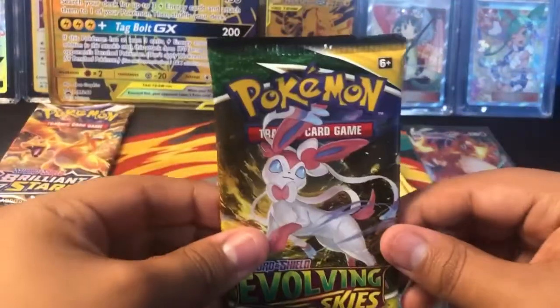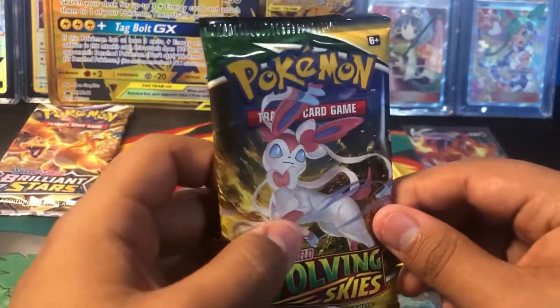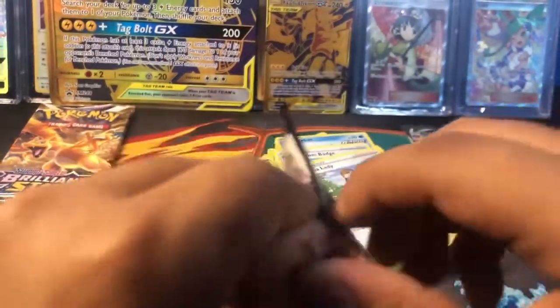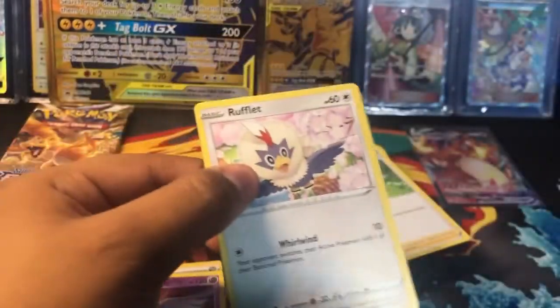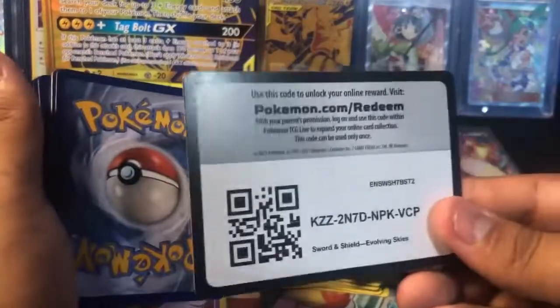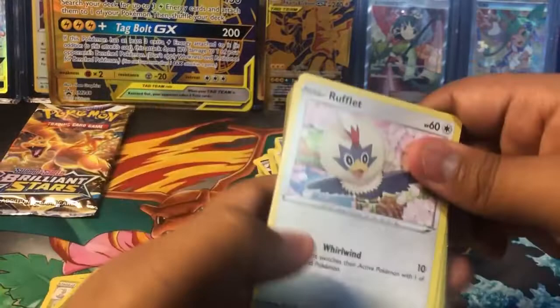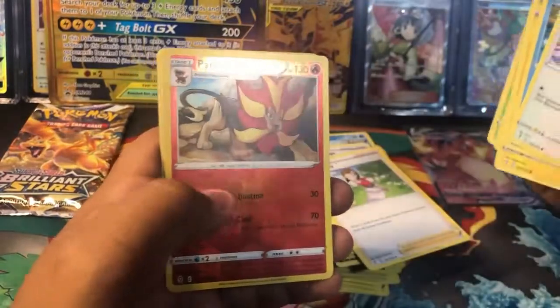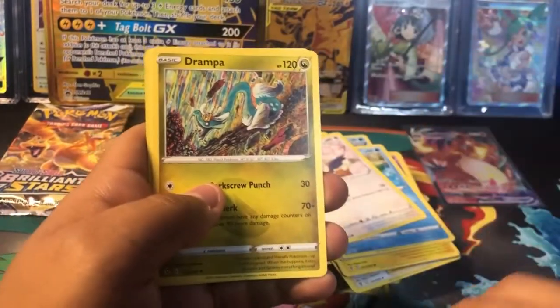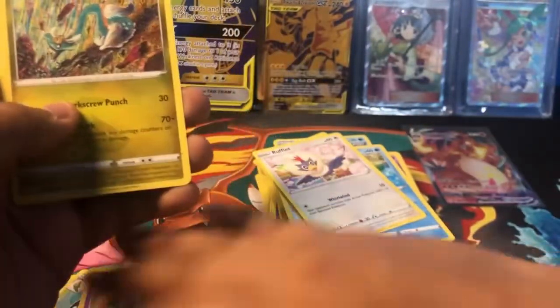Let's go to our last pack of Evolving Skies. Hopefully we get something good. Here we go ladies and gentlemen. Code card. And we got Lotad, Amolga, Woobat, Gossiflor, Reverse Holo Pyroar, and a Drampa non-hollow rare.